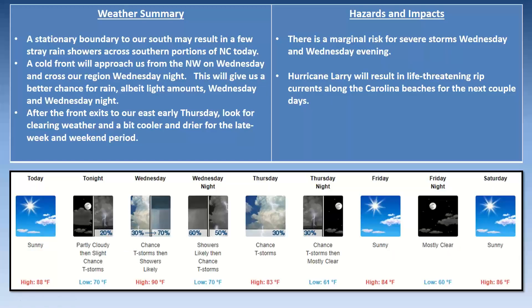To wrap it up: the stationary boundary to the south could give us a few stray rain showers across southern portions of North Carolina today. A cold front will approach from the northwest on Wednesday and cross our region Wednesday night, giving us a better chance for rain — albeit light amounts — Wednesday and Wednesday night. Look for clearing weather on Thursday, a bit cooler and drier for late week and weekend. Friday and Saturday: highs in the low to mid 80s under sunny skies, comfortable lows around 60 Friday night. The rain chances will likely be out of here pretty early Thursday, so Thursday night may be a little overdone in the graphics.